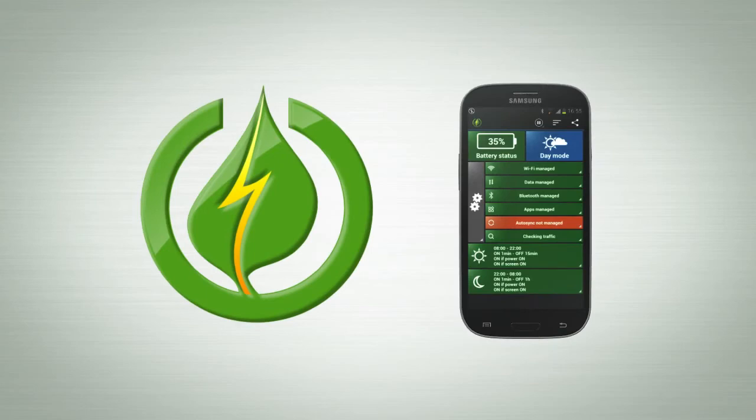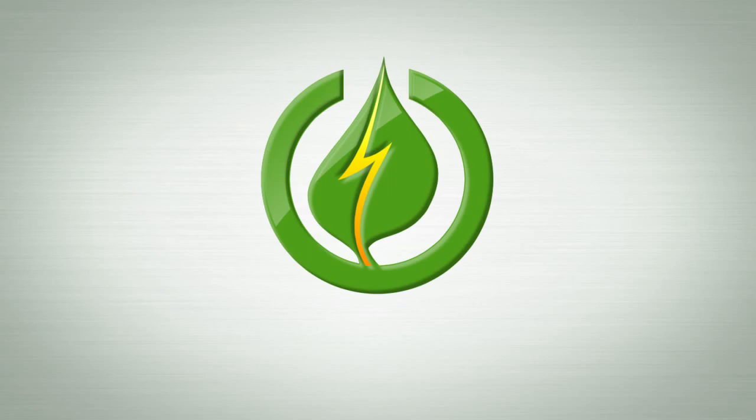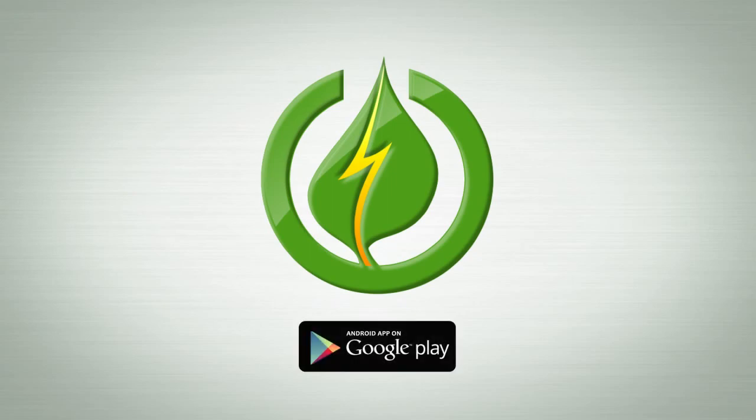GreenPower is already helping 1.5 million people extend their battery life by up to 100%. For more information and to download the app, visit the Google Play Store.